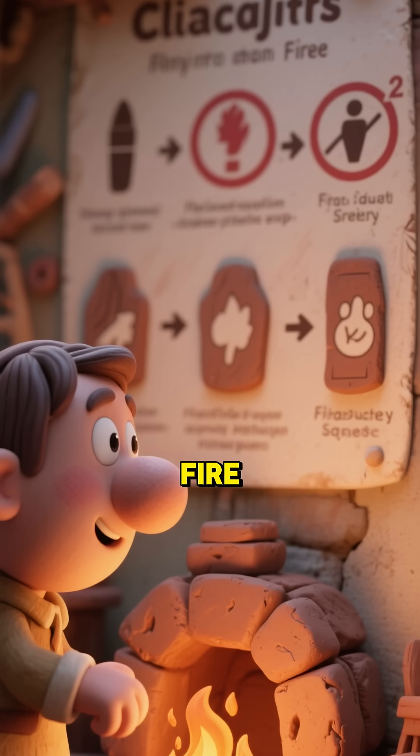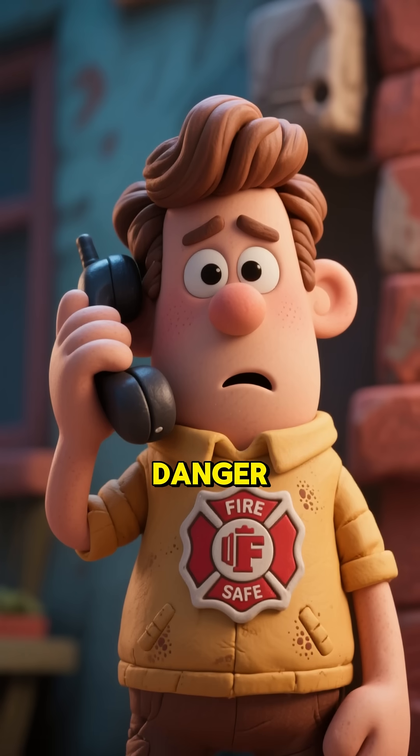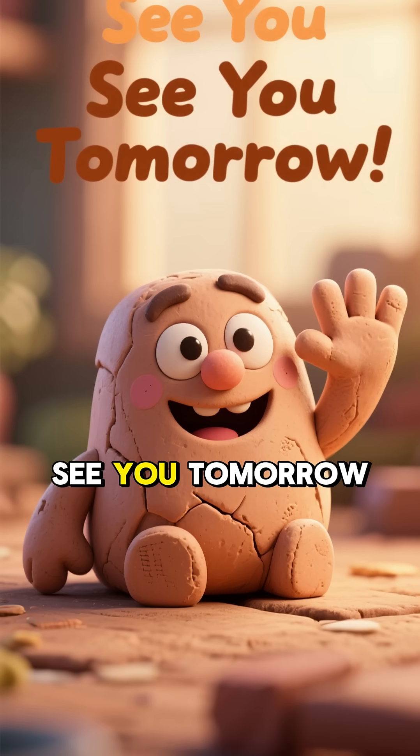So next time you see a fire, you'll know exactly how to put it out. Just don't be a hero and put yourself in danger — call the fire department instead. This has been one minute. See you tomorrow.